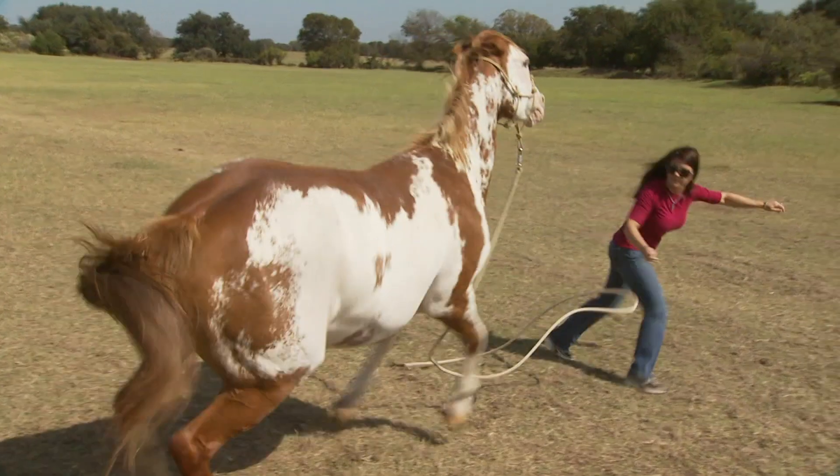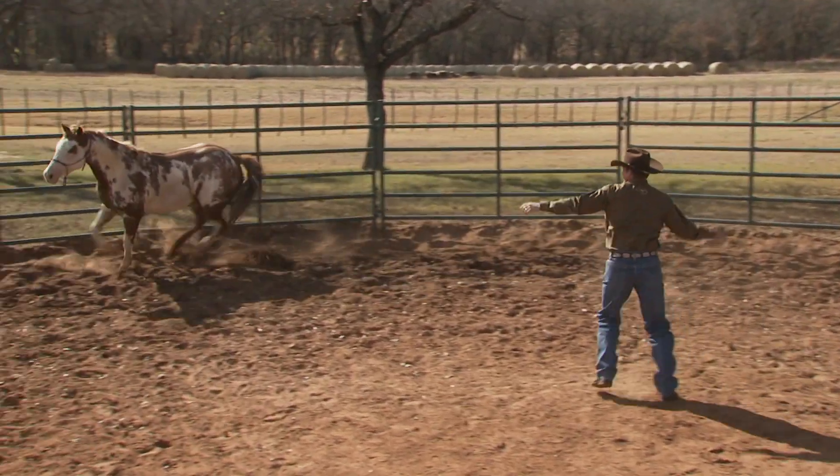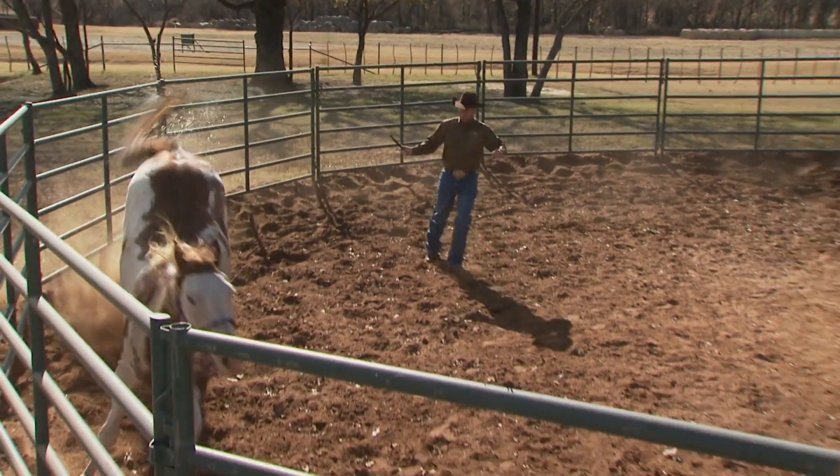Let me give you an example. My horse bites me. Is biting a problem? Sure, it's a problem. But he's really biting you because he has a lack of respect. Once you get the horse respectful, moving his feet forwards, backwards, left, and right, he won't want to bite you anymore. So is biting the problem, or lack of respect the problem? In my opinion, the lack of respect is why the biting is showing up.